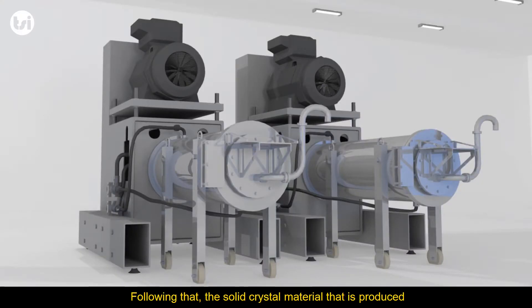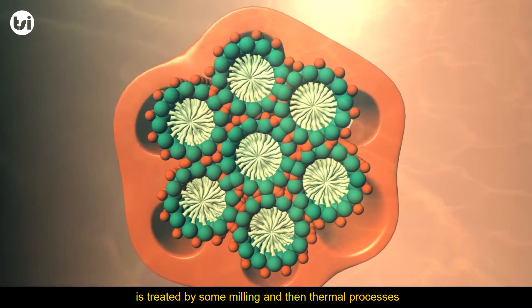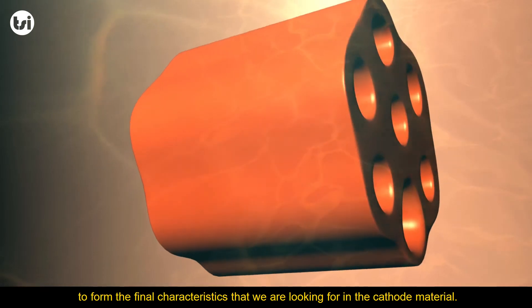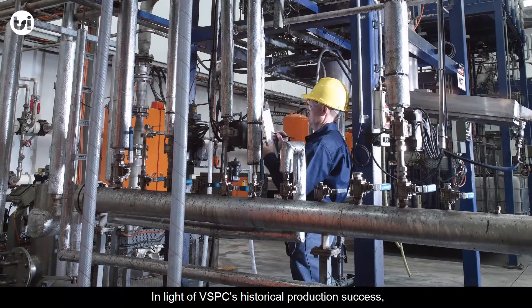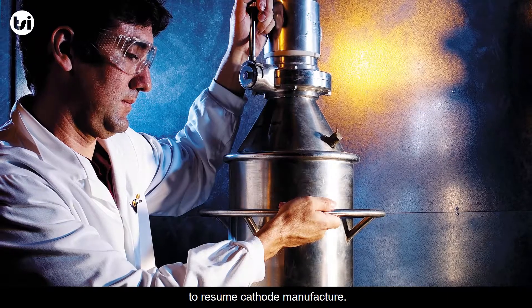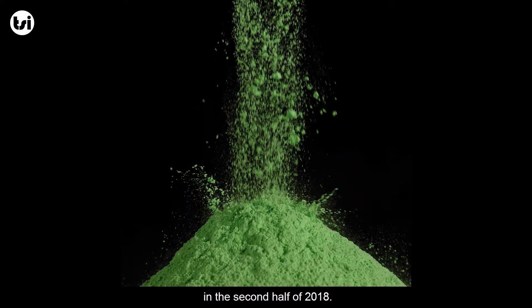Following that, the solid crystal material produced is treated by milling and then thermal processes to form the final characteristics required in the cathode material. In light of VSPC's historical production success, Lithium Australia has recommissioned the pilot plant to resume cathode manufacture. The final product will be available for customer evaluation in the second half of 2018.